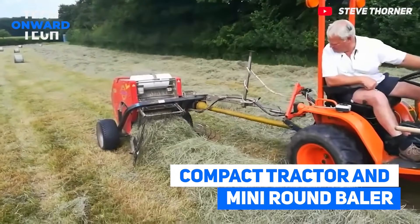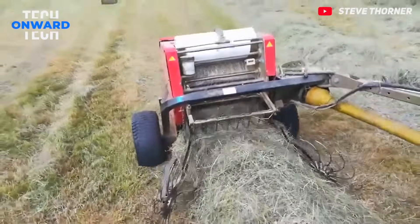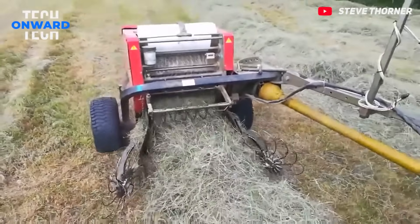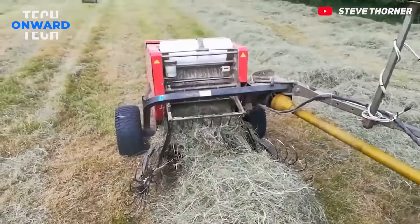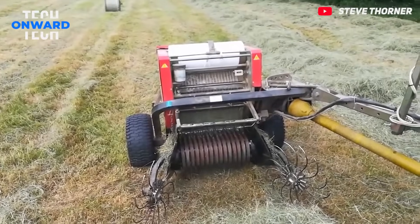Compact Tractor and Mini Round Baler. This mini baler is ideal for baling standard straw and any material. Smaller bales have several advantages, including the added ease of handling and storage.